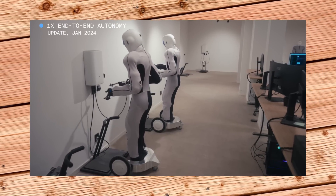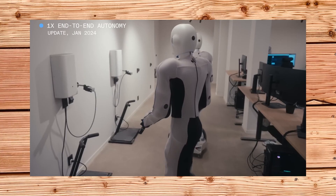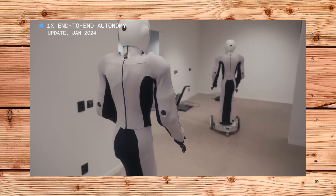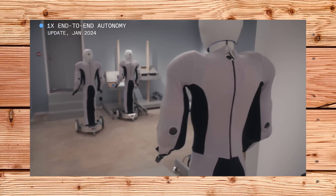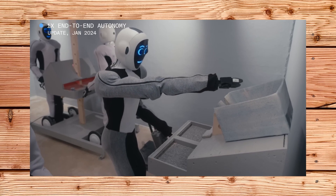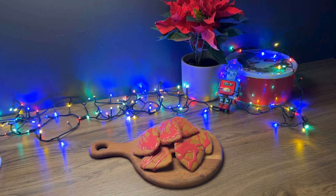Third, they fine-tune the base model toward environment-specific capabilities, such as warehouse tasks, by adding more data and training on specific scenarios and challenges the EVE robot might encounter in different settings. Fourth, they train the EVE robot on the specific jobs it needs to do — such as picking up toys and putting them in a bin, or sorting objects — by collecting a few minutes of data from the robot's camera and teleoperation, then training the neural network on a desktop GPU. This way, the EVE robot can learn new tasks in minutes and adapt to different situations and environments.